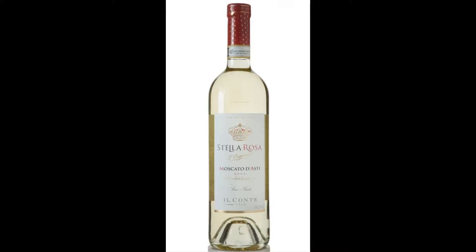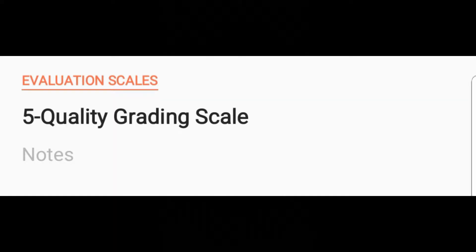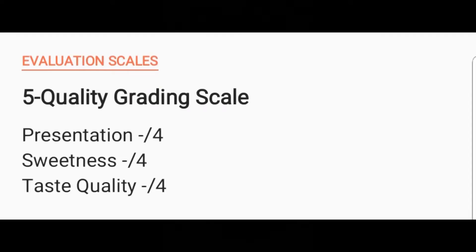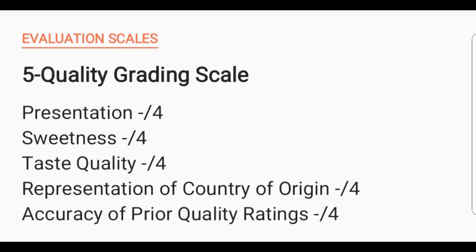Tonight we will actually be evaluating a fine Moscato imported directly from the country of Italy. We will go off of a five-quality rating with the following categories: presentation, sweetness, taste quality, representation of country of origin, and accuracy of prior quality rating.